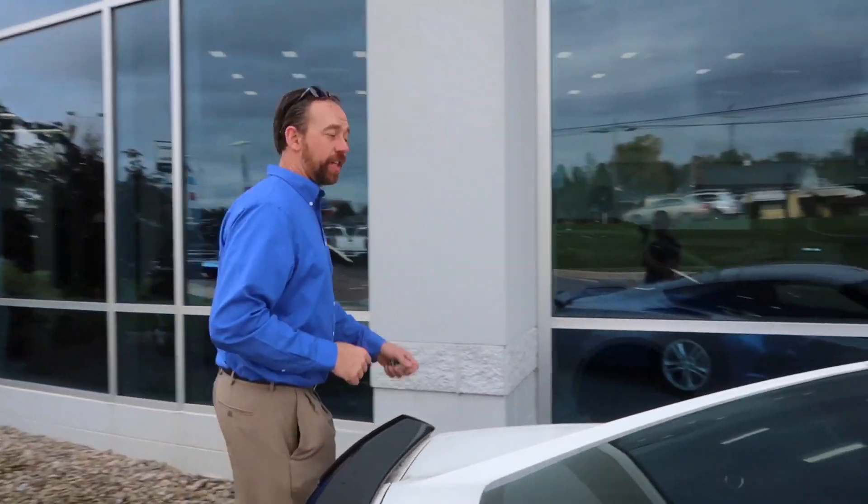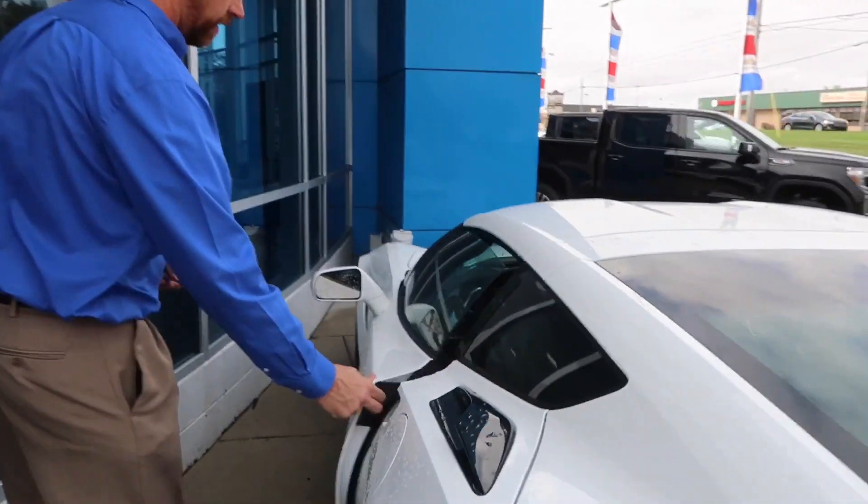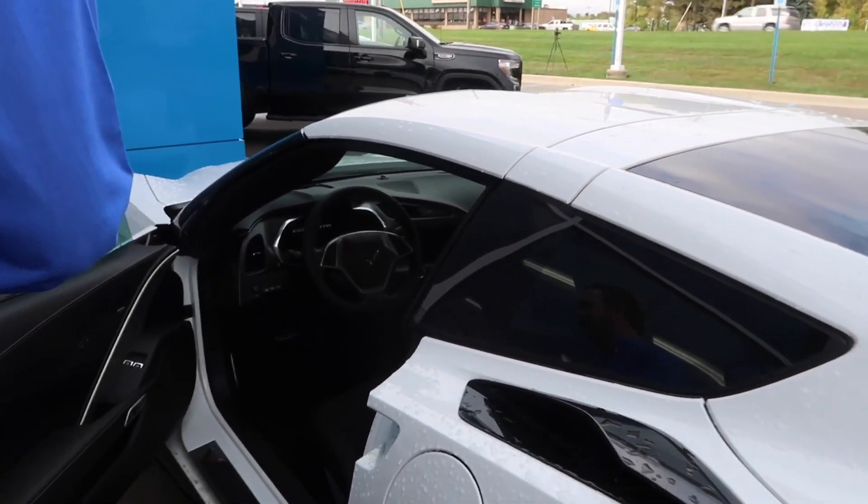Here's a video I'm going to do: how to properly store your Corvette — because if you leave them sitting like this for too long, you're going to have a problem.